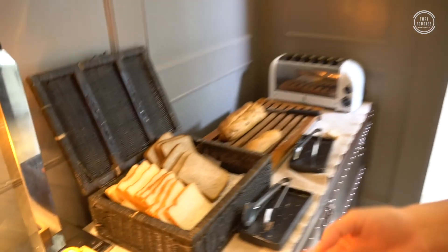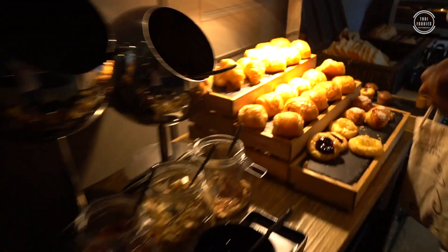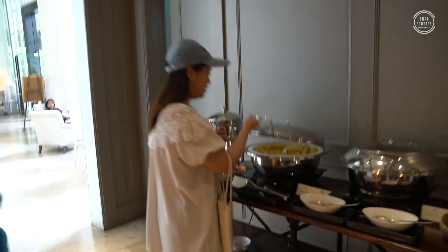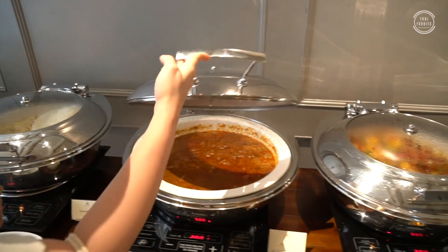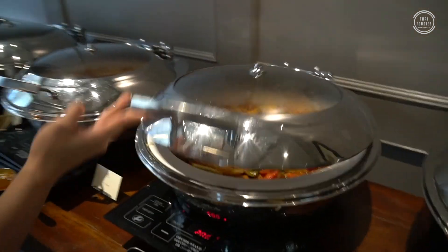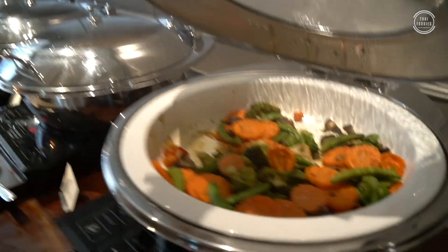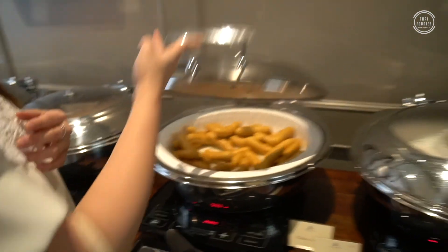Bread and bakery are made fresh on site — I can confirm they make a very good croissant. On the hot dish side, they have dim sum and Thai food like fried rice and some curry. They also have chicken with cashew nuts and vegetables, sausages, and many more menu options.